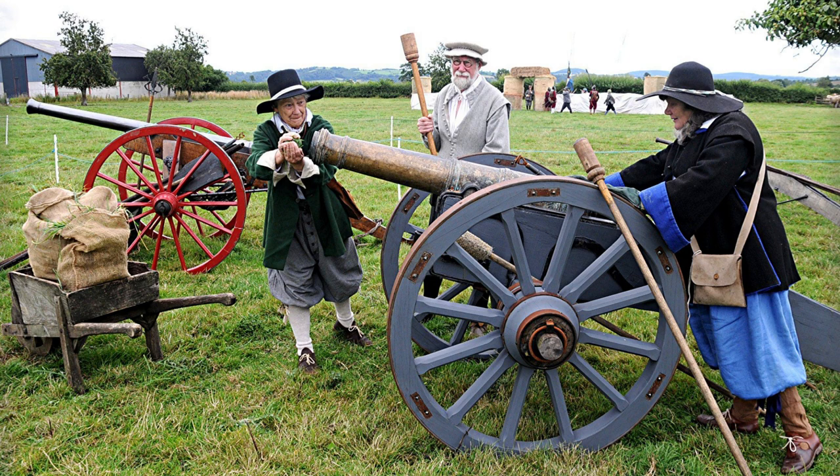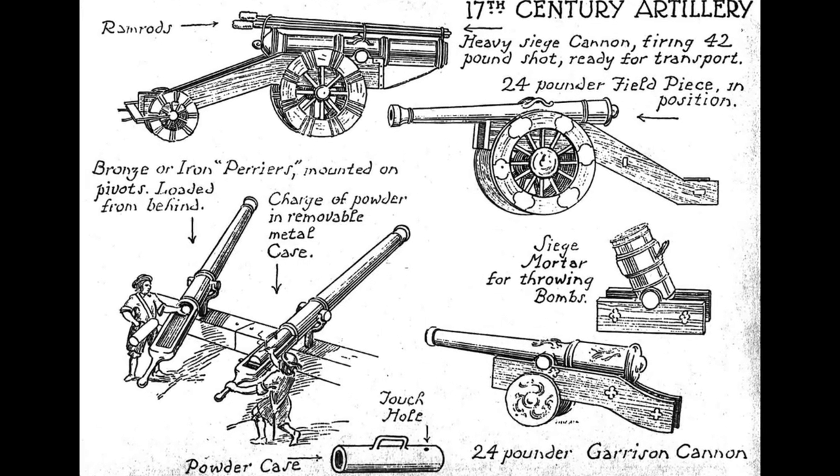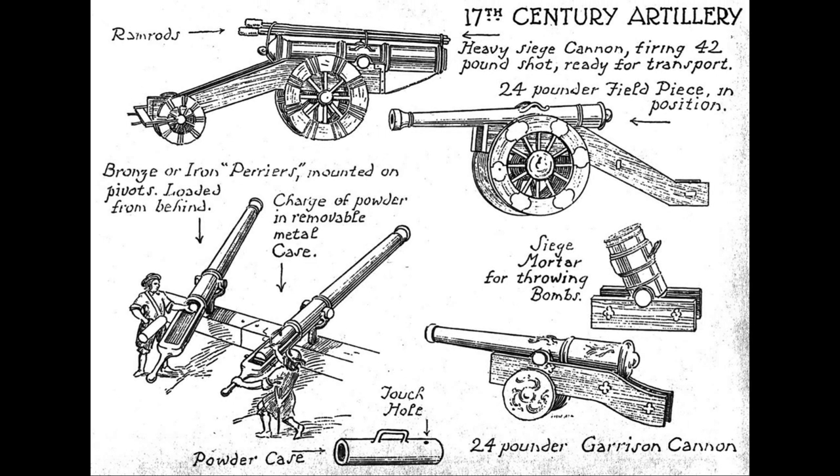The cannon would come in all sizes and with a huge variety of different names. Artillery of the Civil War period can broadly be categorised into three groups: those large enough to damage fortifications for sieges, cannons small and light enough to be moved around a battlefield, and high-trajectory pieces such as mortars. There was no standardisation even for naming the guns, since gun calibres were not standardised until 1716. Cannons with shorter barrels than typical were called bastards, while drakes were shorter, lighter versions of standard types.